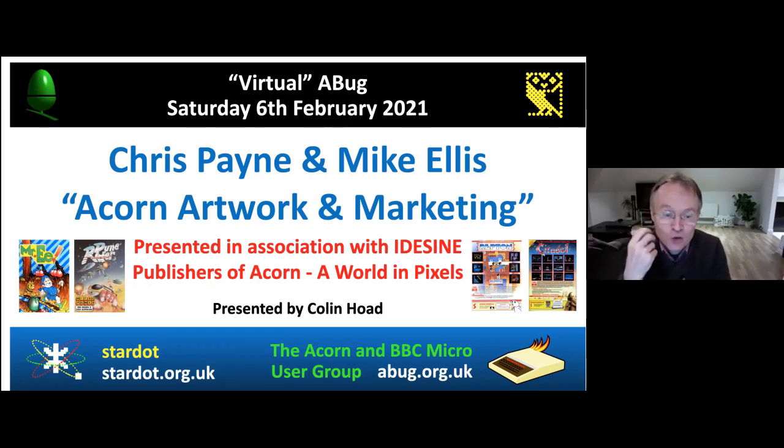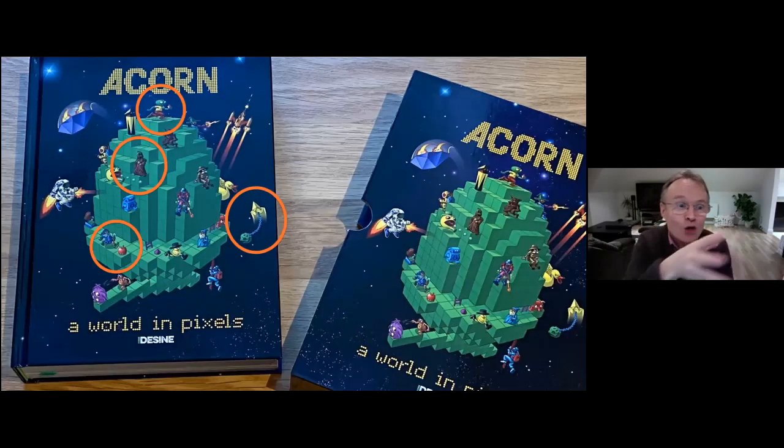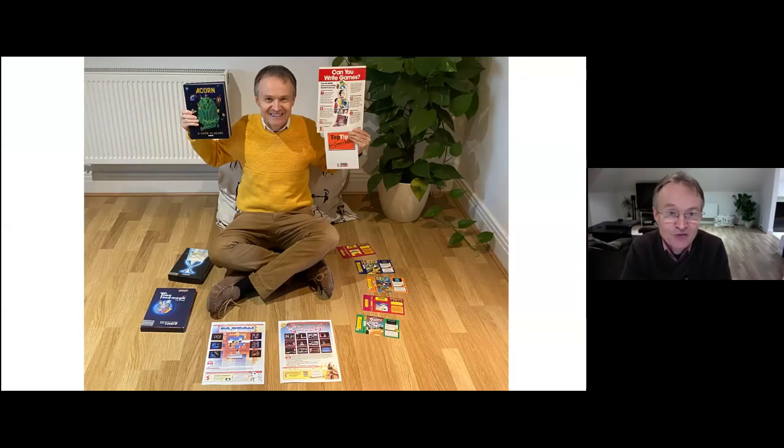Chris notes he was involved with Mike on three games featured in the book — Repton, Citadel, and Mystery — and was also involved in the beginning of Thrust, which was published by Superior, though he'd left Superior by the time it was actually published. He then shares a photograph of some of the work he was involved with, which he'll be showing later.